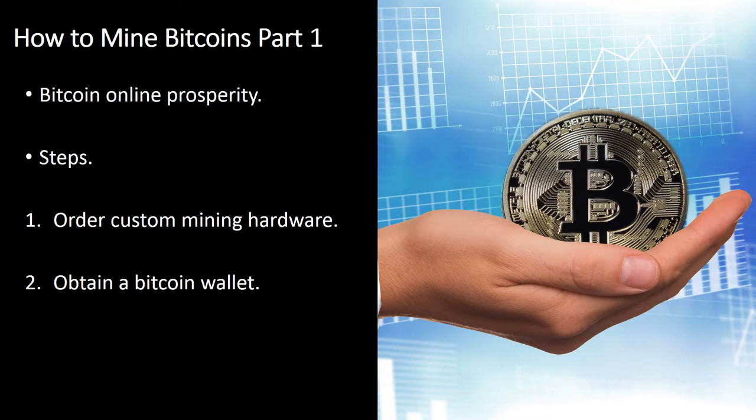Many established Bitcoin users recommend using a local wallet for security reasons. Local wallets frequently need to confirm the whole blockchain, which is the history of all Bitcoin transactions. Hosting a blockchain is what helps maintain Bitcoin functioning and secure. Syncing this blockchain for the first time can easily take a day or more. Famous local wallets include Bitcoin Qt, Armory, and Multibit. Multibit does not require downloading the total blockchain.